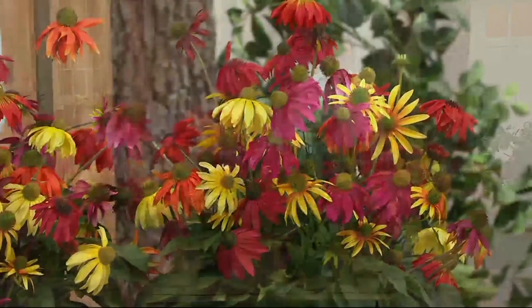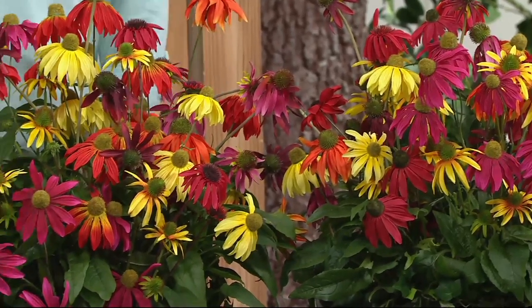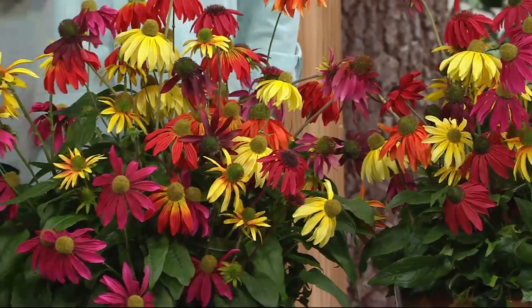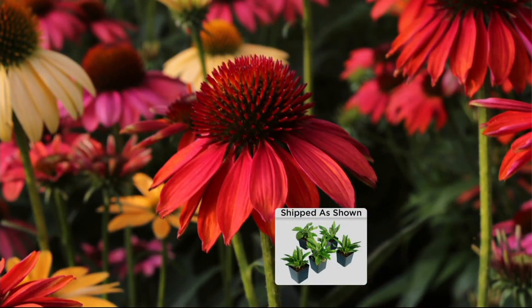People will say they didn't know cone flowers came in these colors. This collection actually won an award in Europe because of the strain mix — the grouping was so varied and went so well together. It's an award-winning collection, and you're not breaking the bank to bring it home. It's less than $35 for your five pieces.